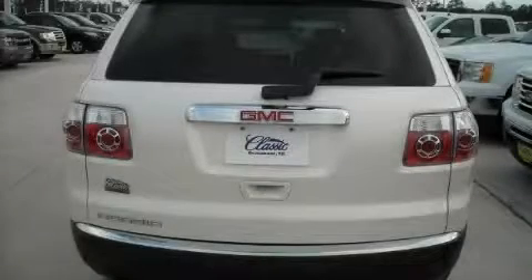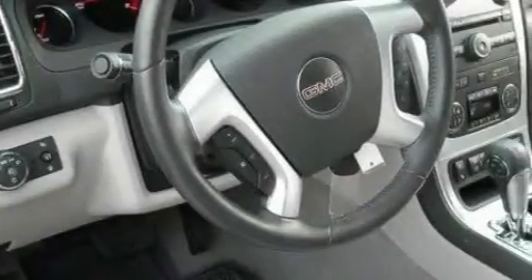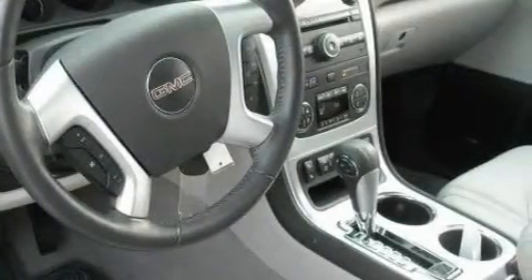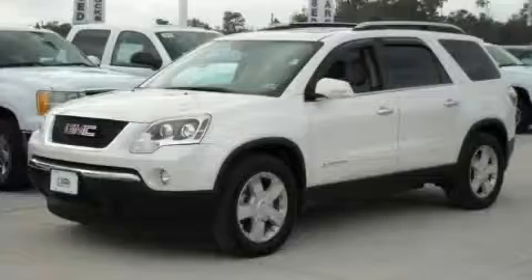The quiet six-cylinder engine connected to a smooth shifting automatic transmission makes for a great driving experience. Contact us today and schedule your opportunity to see this crossover in person.